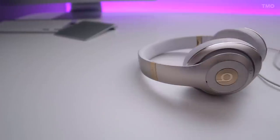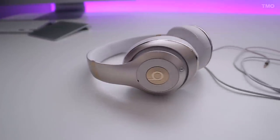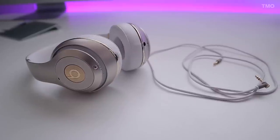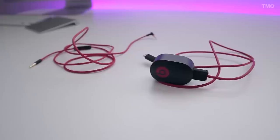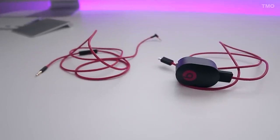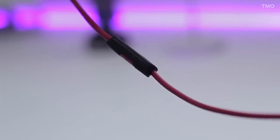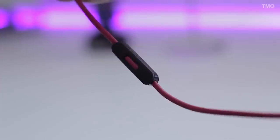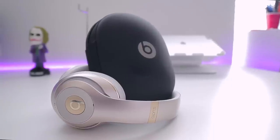Moving on to accessories — you get two cables: one standard cable which matches nicely with my champagne headphones, and one with the built-in mic which matches nicely with my hard carrying case. But why couldn't the cable with the built-in mic match the headphones like the standard cable? Not a real fan of that, but I'll deal.